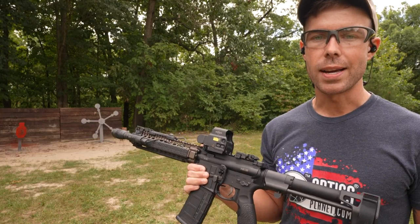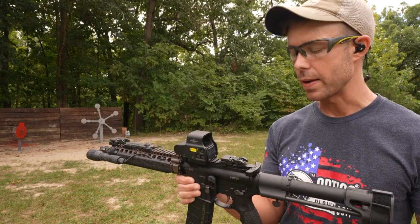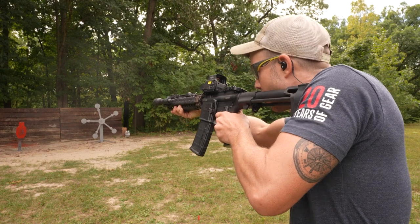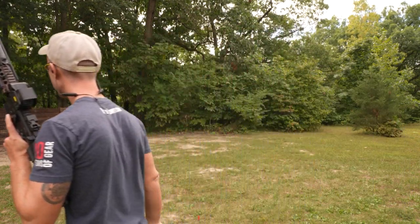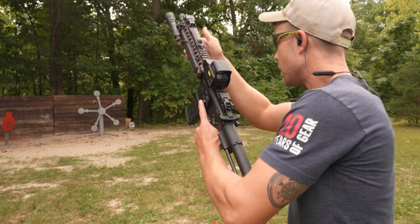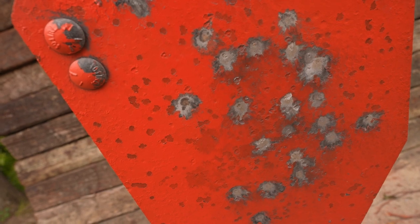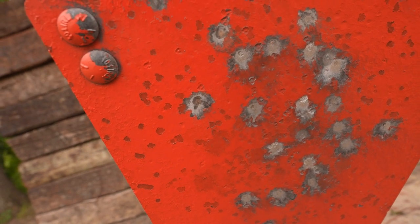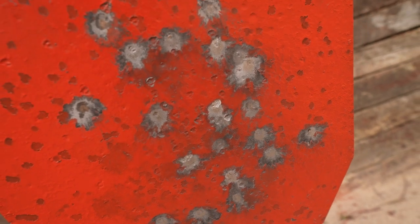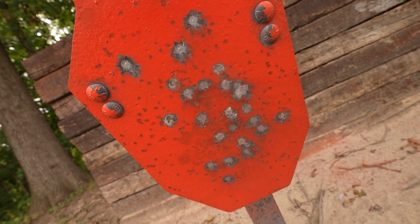At 10 yards away on a steel target, there doesn't appear to be much of a difference, but there actually is a performance gap between these different barrel lengths. So let's see what it is. Looking at the steel, I can already see a difference between the two. The shots from the Mark 18 did absolutely nothing to the steel, and the ones from the BCM did leave little dents in there. It was the same ammo out of both guns — the only difference is the barrel length.